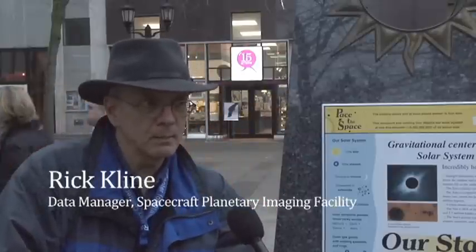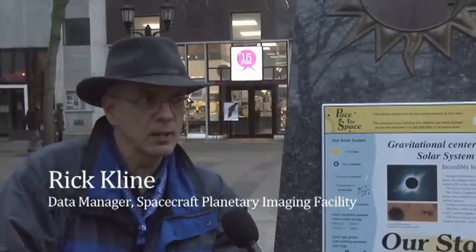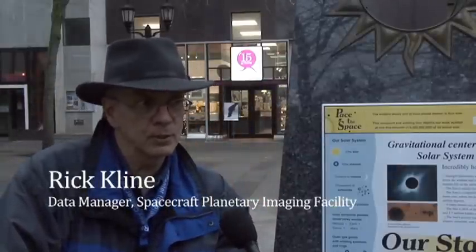I'm Rick Klein. I'm the data manager of the Spacecraft Planetary Imaging Facility at Cornell.